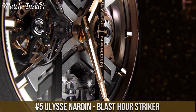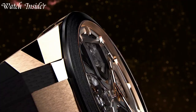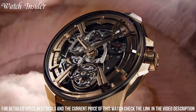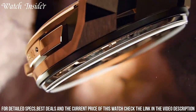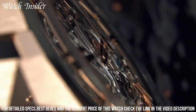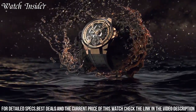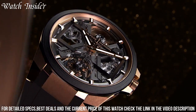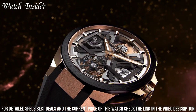Number 5: Ulysse Nardin Blast Hour Striker. This watch perfectly blends aesthetics with function. It features a highly complex mechanism that chimes the hours, half hours, and quarter hours, generated by a striking mechanism using a series of hammers and gongs. The timepiece's distinctive design is achieved by a three-dimensional carved case made of titanium, which is sandblasted and polished. The Blast Hour Striker has a power reserve of 42 hours and is water-resistant to 50 meters, making it a perfect choice for enthusiasts seeking a unique and sophisticated timepiece that combines high-end watchmaking with innovative design.